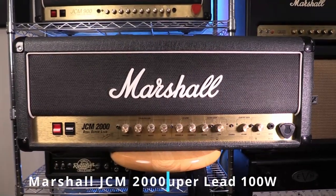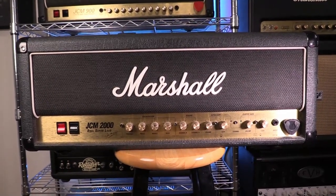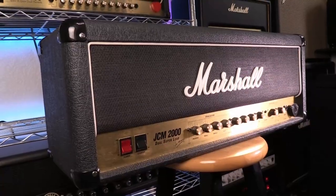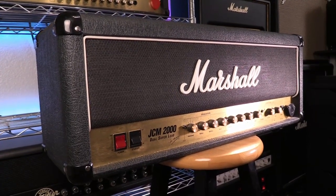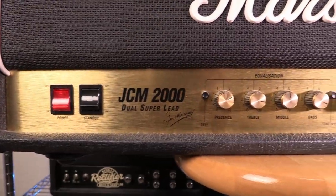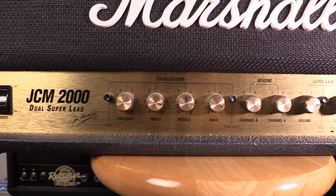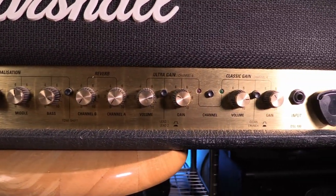Next up is an amp I picked up probably close to 15 years ago. At the time I was playing in a band that was trying to sound more modern and as much as I love my 900, I just wanted to try something a little different. After briefly trying out a Mesa Nomad, I came across this JCM 2000 DSL 100 in a pawn shop that a friend of mine was managing. He gave me a really good deal and this amp became my main amp for the rest of my time in that band.